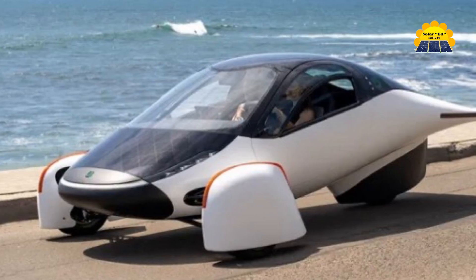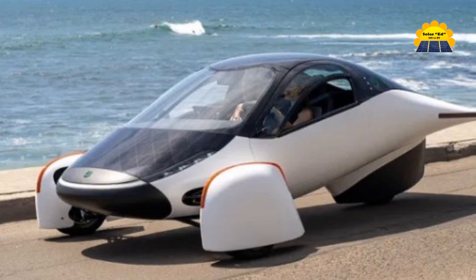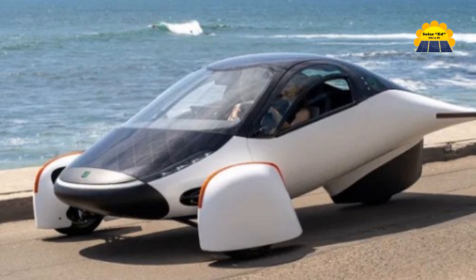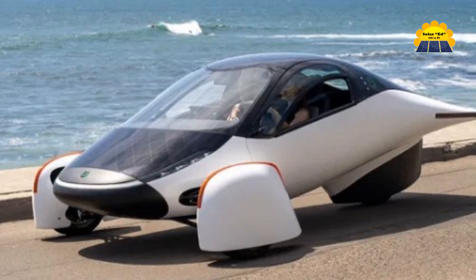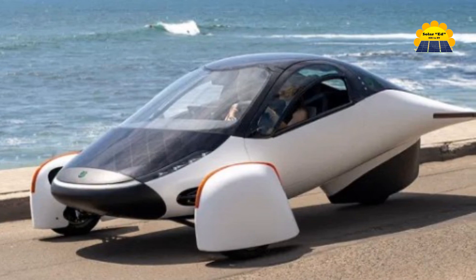Imagine a world where your car is powered by the sun, giving you the freedom to drive without ever needing to plug in. Welcome to the future with Aptera Motors. Aptera's mission is to create the most efficient transportation on the planet, where every journey is powered by the sun.